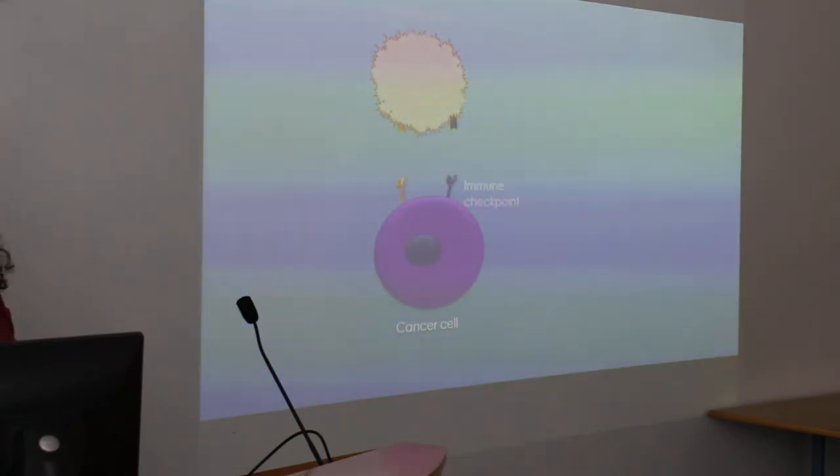Your immune cells are circulating around your body, recognising any irregular cells and destroying them. However, when a cancer develops, it can upregulate a protein on its surface called an immune checkpoint. When the immune cell is circulating and recognises the cancer cell and binds, if the immune checkpoint is expressed, the immune cell gets turned off and it isn't able to destroy the cancer cell.